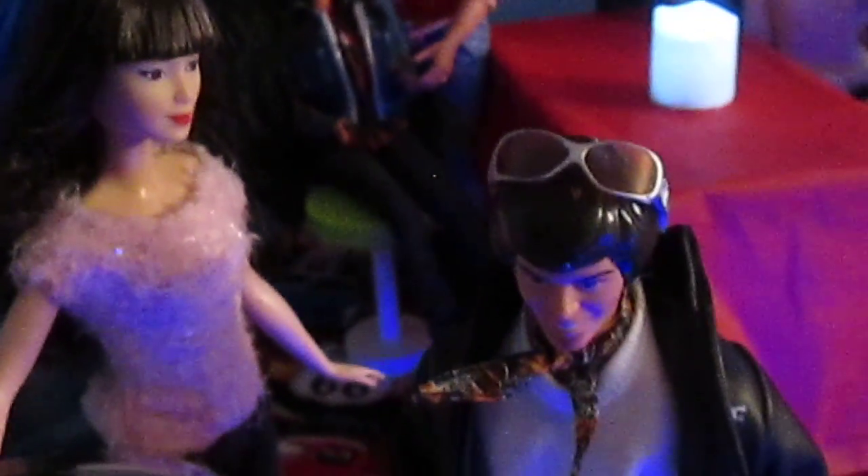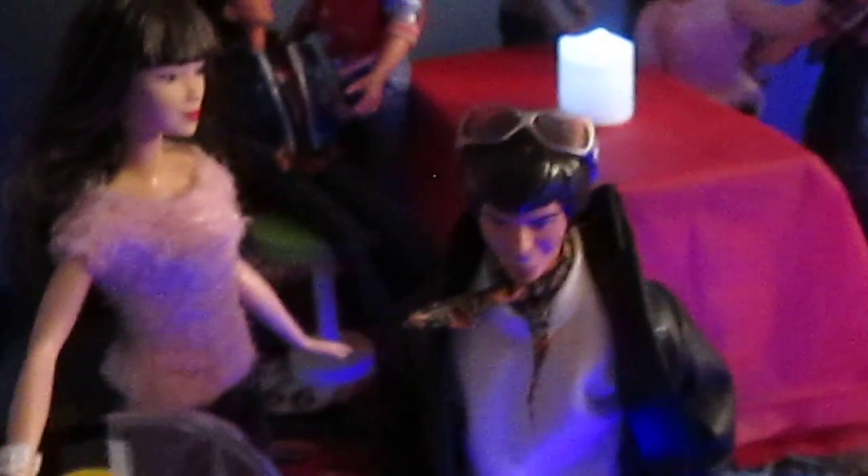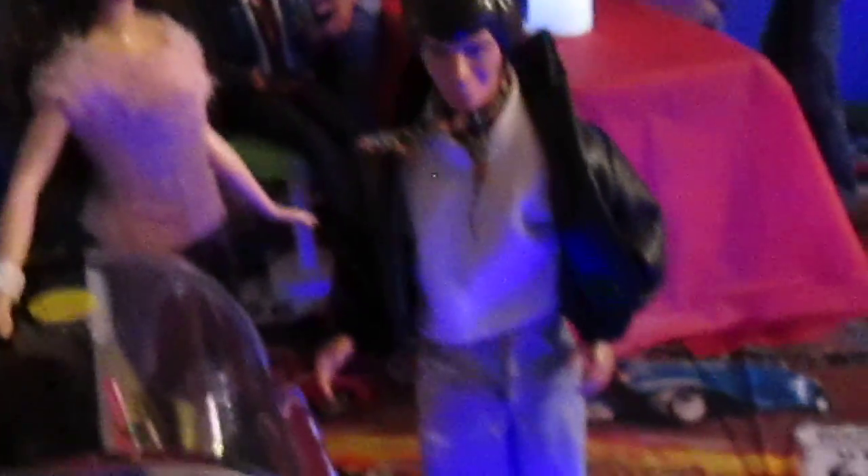This young thing is looking at Danny here like, I wonder what his name is and if he'll play a song for me.